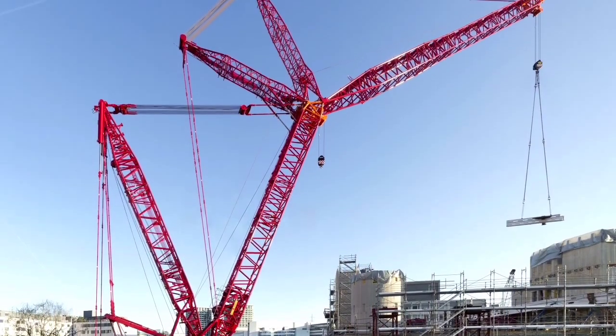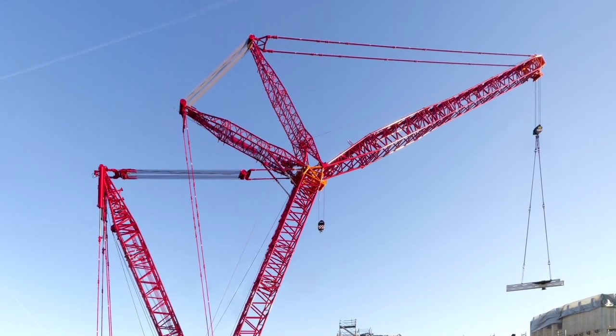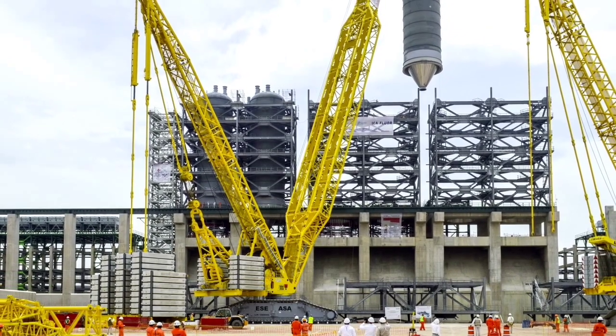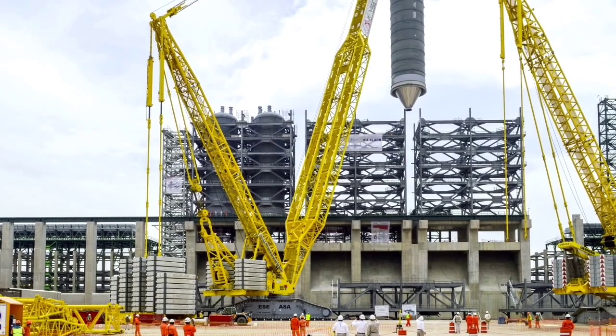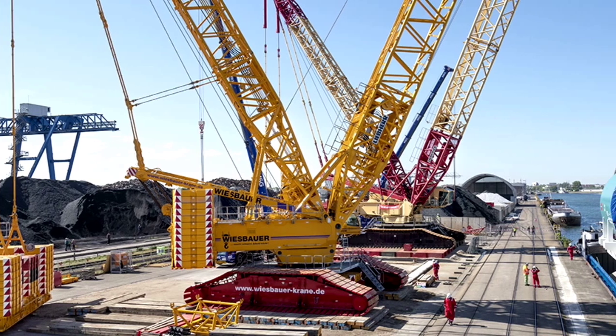The LR 11000 can be equipped with up to 790 tons of counterweight. The machine also features an innovative V-frame with the possibility to move the derrick ballast into the required position. The LR 11000 has been used to hoist vessels in Switzerland, build wind turbines in Hawaii, and construct bridges in Germany and Switzerland.